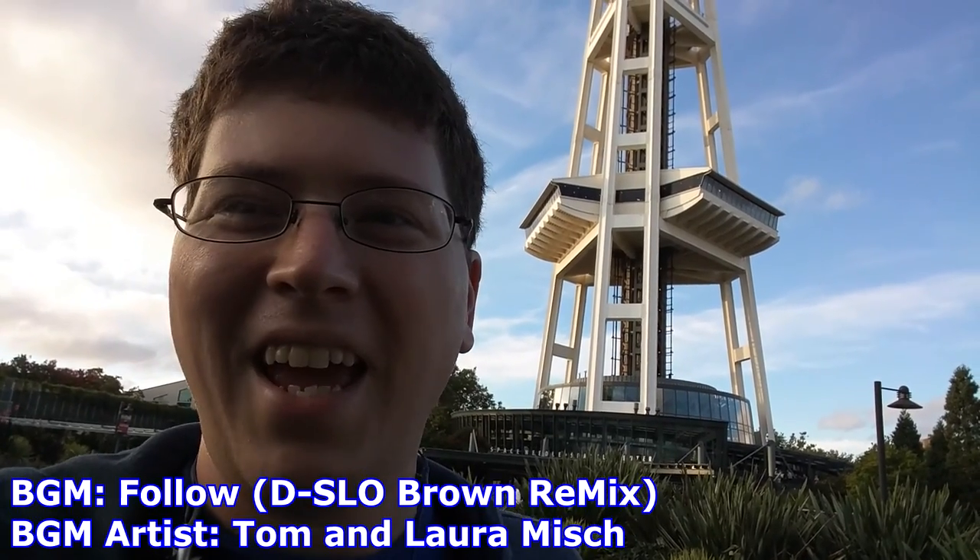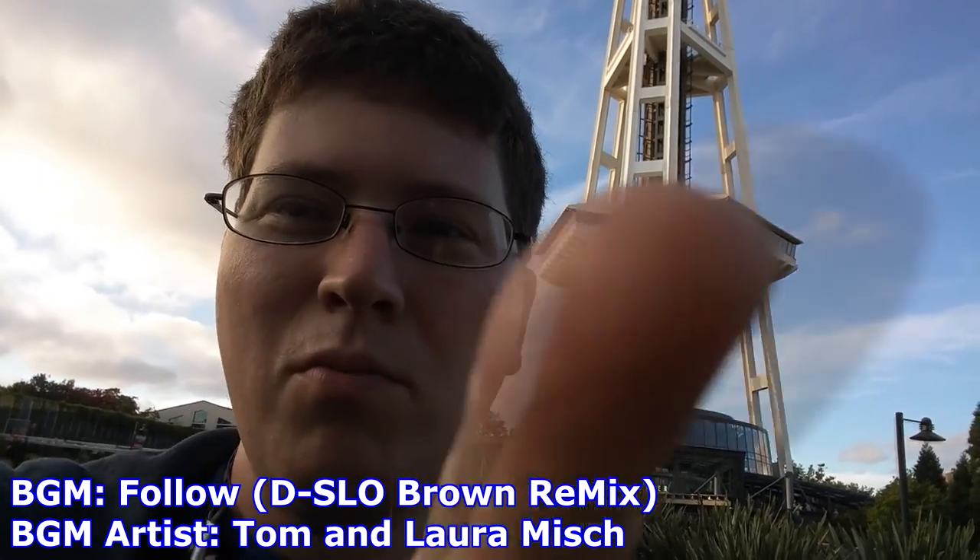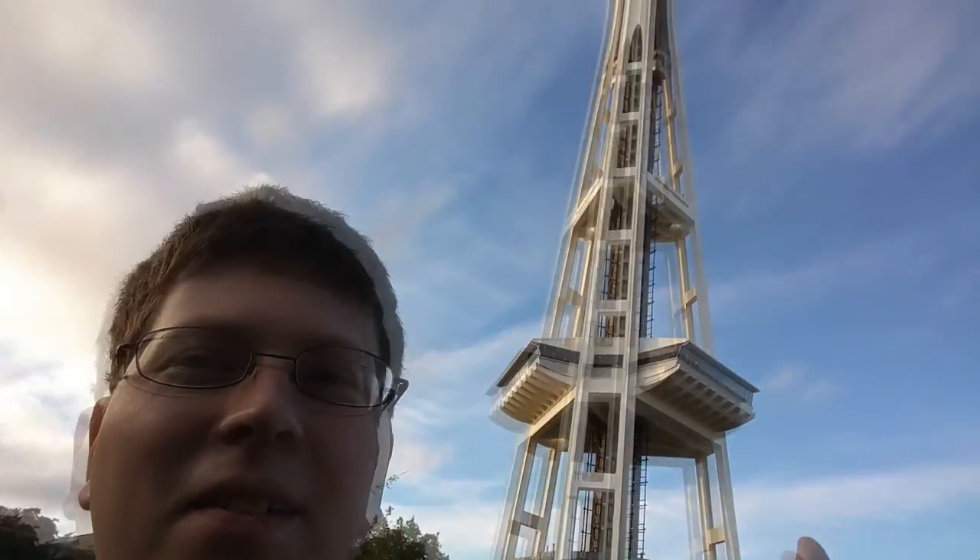Hey gang, Andy here, coming at you from the Space Needle here in Seattle, Washington. Today we're going to go up top and see the view from the Space Needle of lovely Seattle. See you in the next bit.